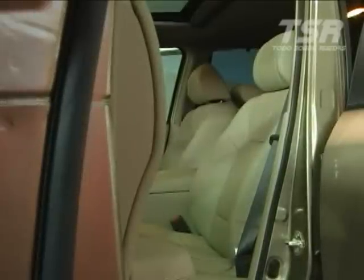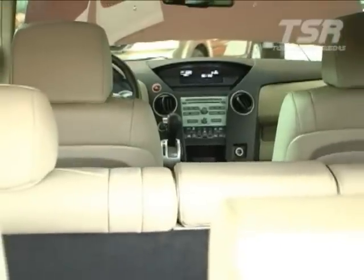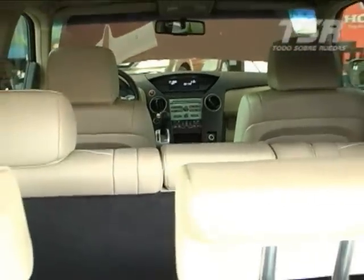It also features lateral bars that prevent the energy from a side impact from entering the cabin. Speaking a bit more about safety, it comes with Active Headrests — active head restraints — which, in the event of a rear impact, move forward, minimizing the distance between the neck and the headrest to avoid the whiplash effect and prevent injury to the spine, back, or neck.